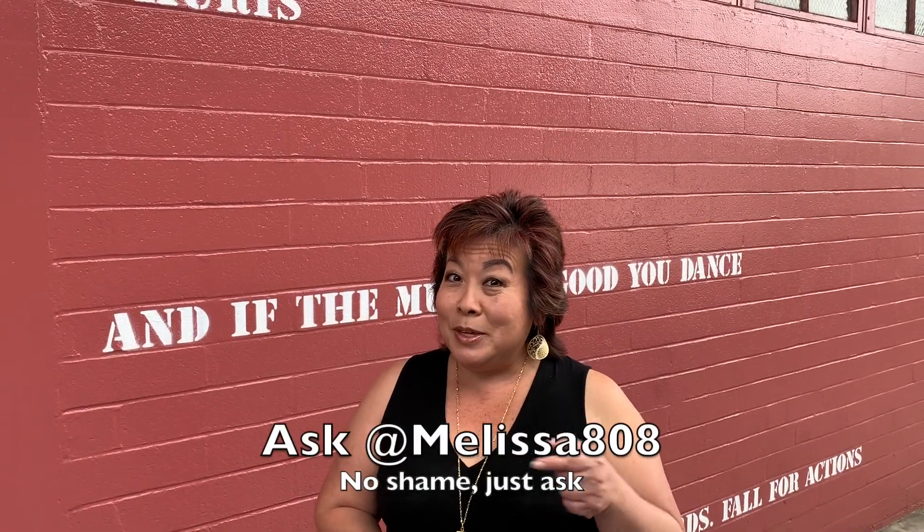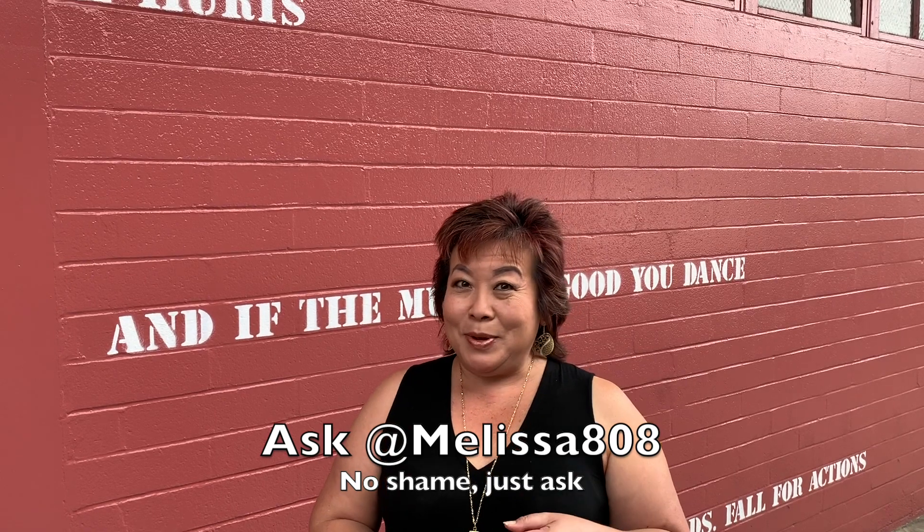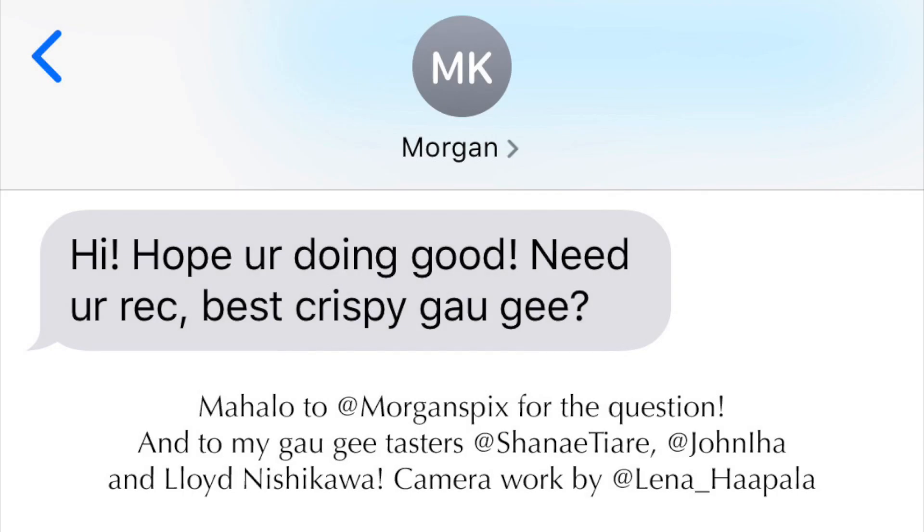If you have a question, follow me on social media, Melissa808, and ask me anything. Click the link to subscribe and see you next time. Bye.